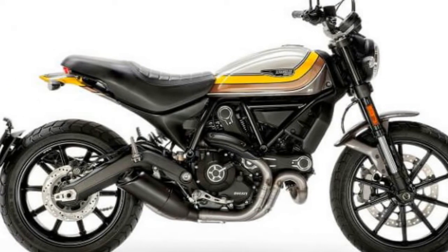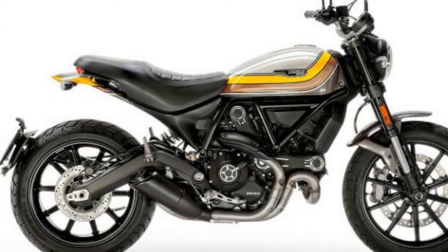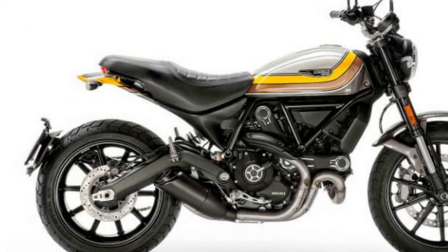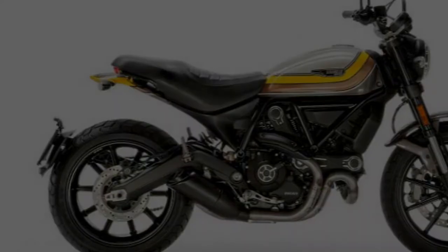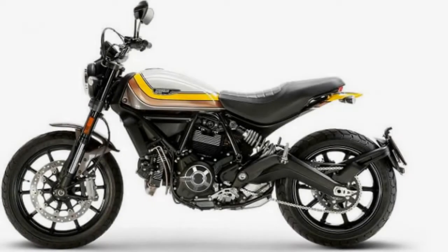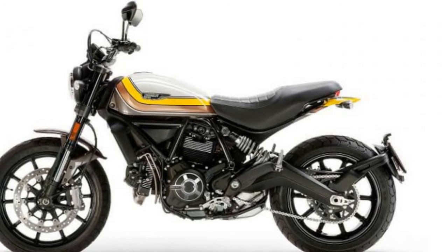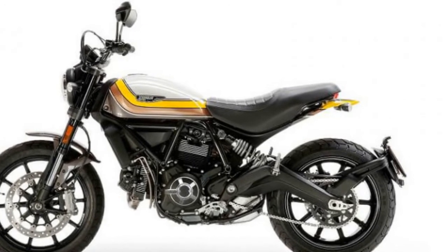The list of standard features includes a headlight with glass lens, LED light guide and interchangeable aluminium cover, LED rear light with fuselage light, LCD instruments with interchangeable aluminium cover, machine-finished aluminium belt covers, and under-seat storage compartment with USB socket.